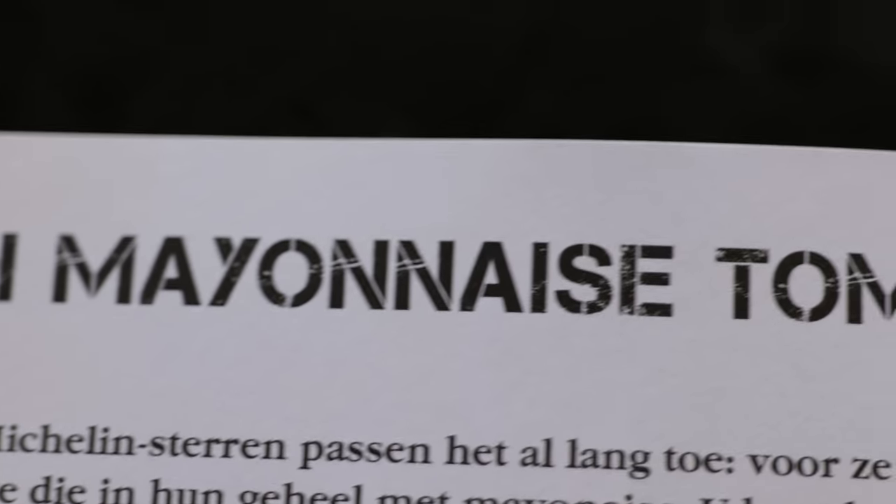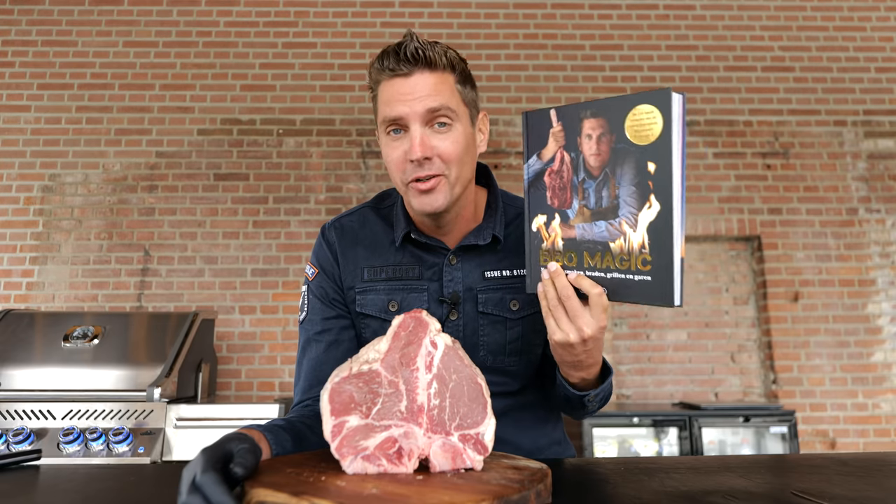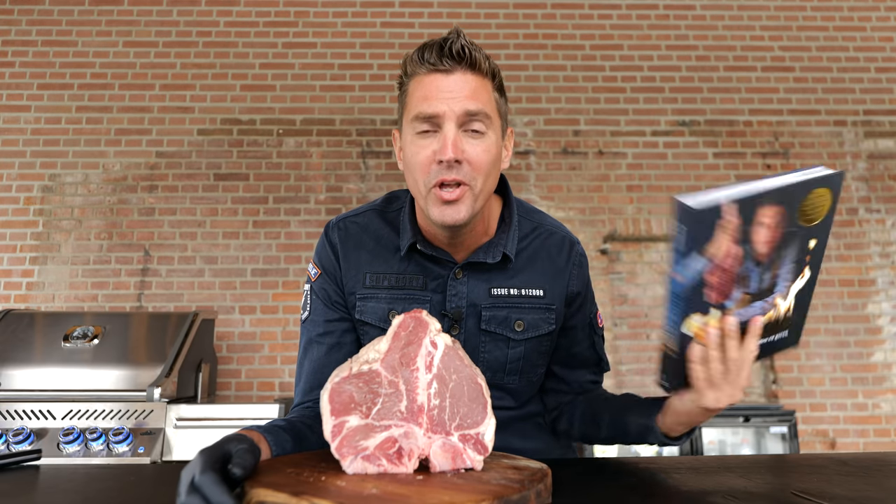To sell my point, I selected a beautiful porterhouse steak. If this is not going to sell mayonnaise steak to you, I don't know what will. I even wrote a book about making mayonnaise steaks. If you want to check out the book, you can find it on our website. It's already available in Dutch and in German, and we also translated it to French and English, so it's coming to you. If it's not in your stores yet, don't worry — it's coming, I promise.